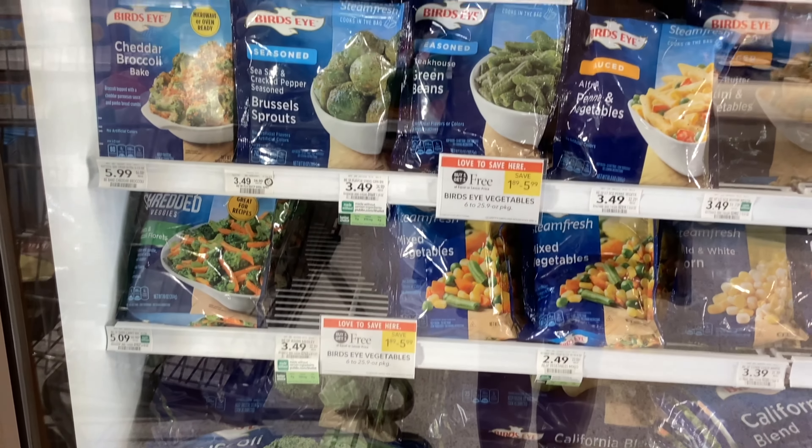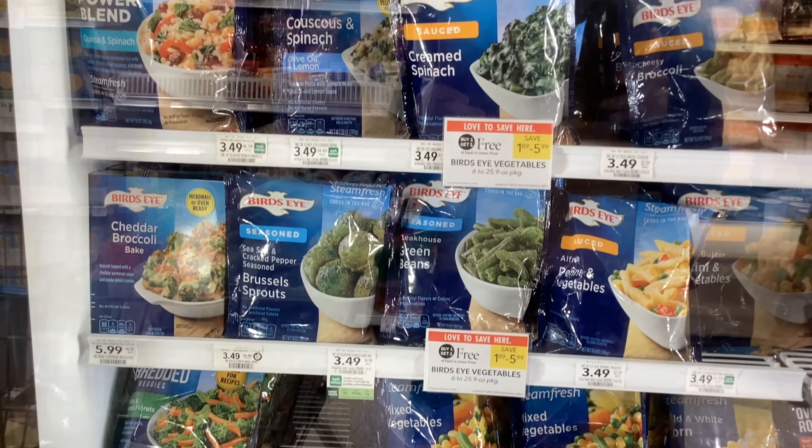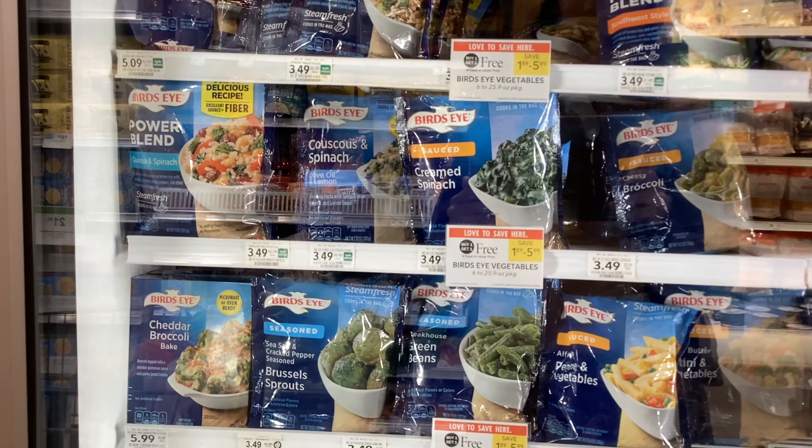The Bird's Eye frozen veggies are all buy one get one free. The price just depends on which kind you get.